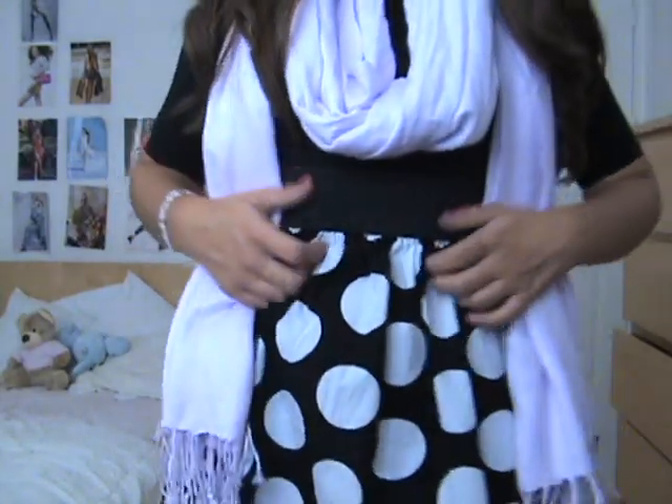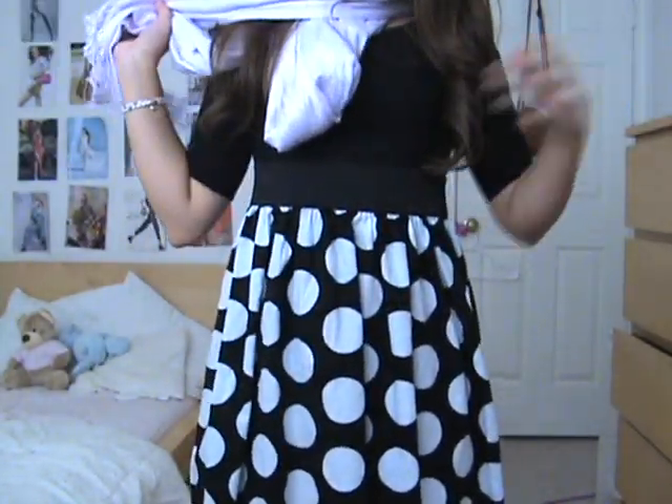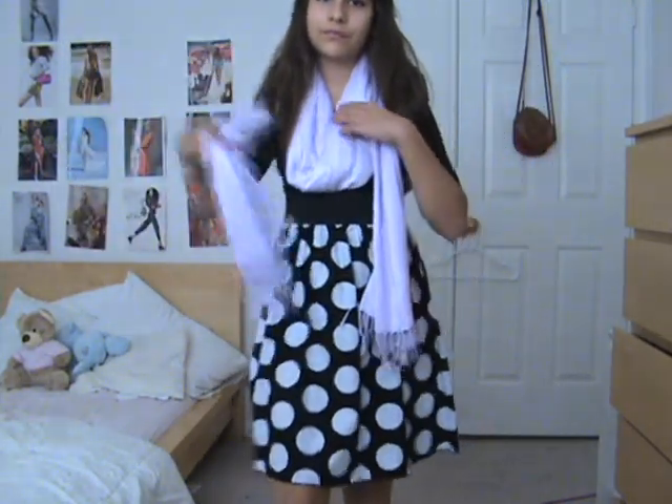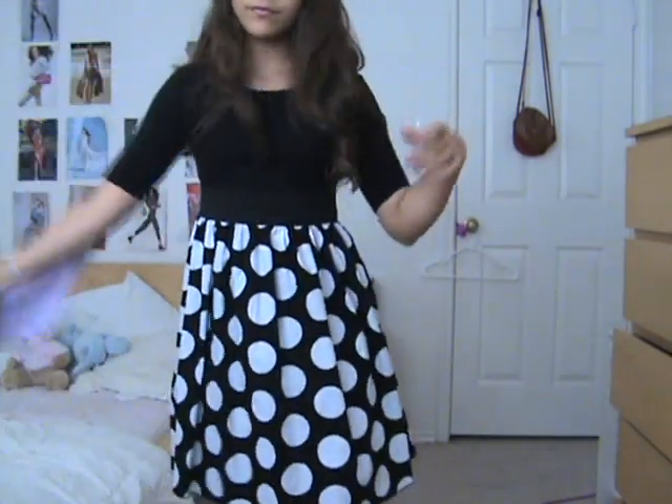This one is just this polka dot dress, which I thought looked very, very cute. I paired it with that light purple scarf again because I just thought it looked adorable with it. The dress is from the kids section in Target. It's very pretty and I love it. I'm wearing wedges with this too, and I wanted to show you how it looked like without the scarf.